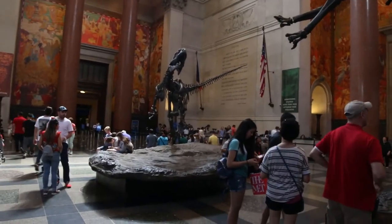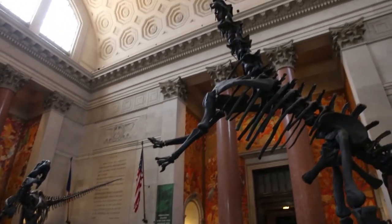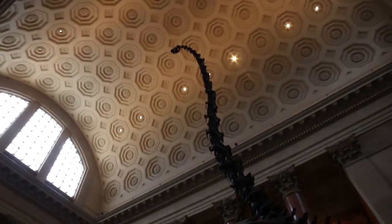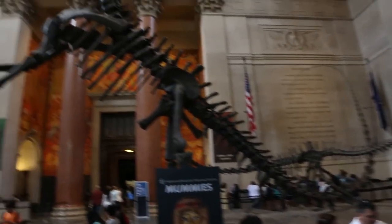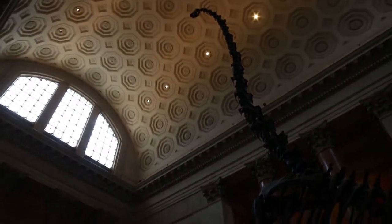The first dinosaur exhibit not to be missed is found as you enter the museum. The Allosaurus and the rearing giant sauropod Barosaurus can be found in the Roosevelt Rotunda. First going on exhibit in the 1990s, these two iconic Utah dinosaurs showcase the incredible size and dynamic nature of these Jurassic creatures.